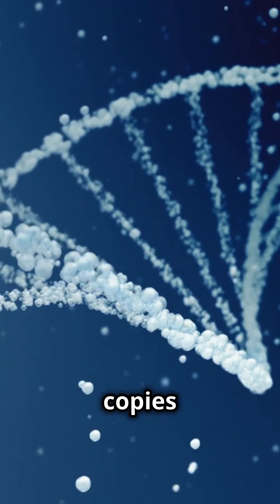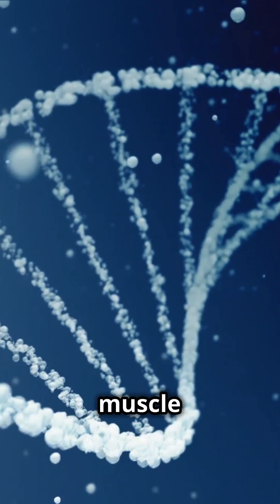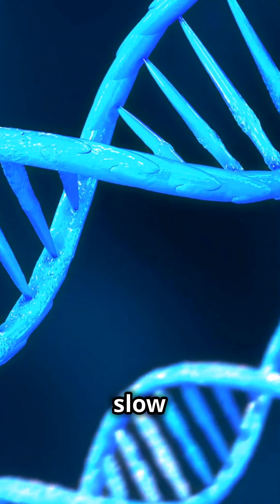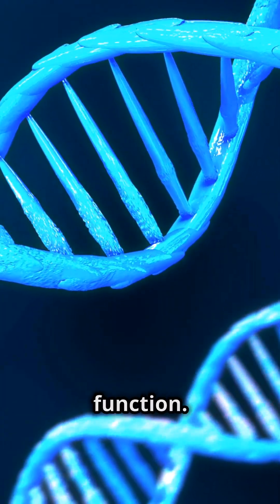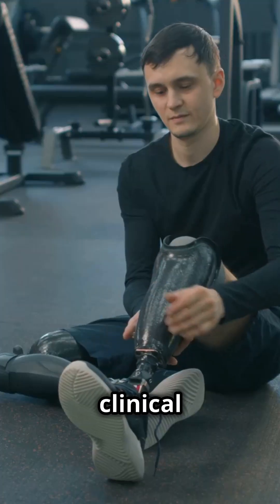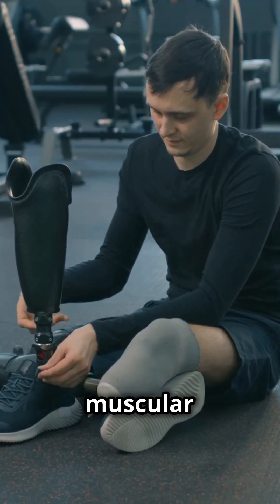Gene therapy aims to introduce functional copies of the defective genes. By delivering these healthy genes to muscle cells, it can potentially slow or halt the progression of the disease, improving muscle strength and function. Ongoing clinical trials are showing encouraging results for various types of muscular dystrophy.